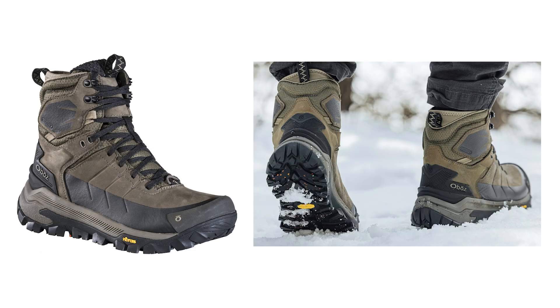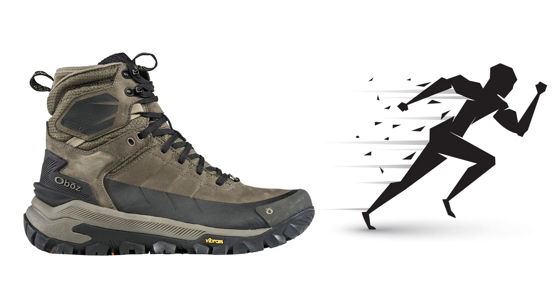Additionally, the dual-density cushioning system provides a lightweight feel, optimal energy efficiency, and a softer landing zone for heel strikes, enhancing overall comfort and performance.